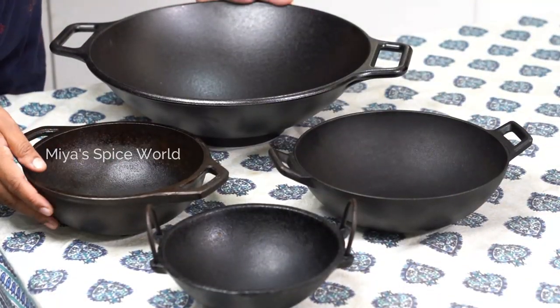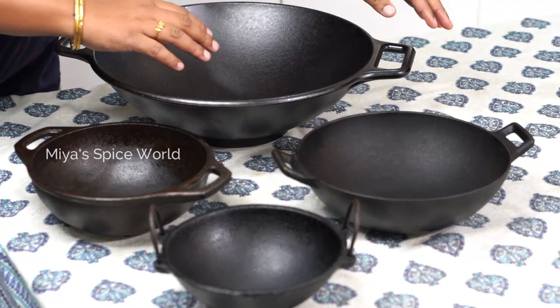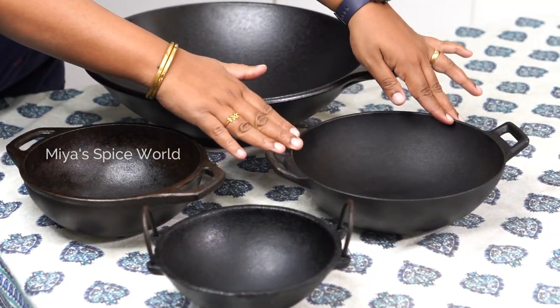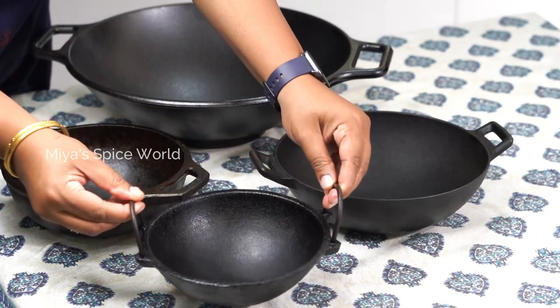These are all my kadai collection — starting from a big 14-inch kadai, then a 9.5-inch kadai, followed by an 8-inch kadai, and finally my most useful 7-inch kadai.